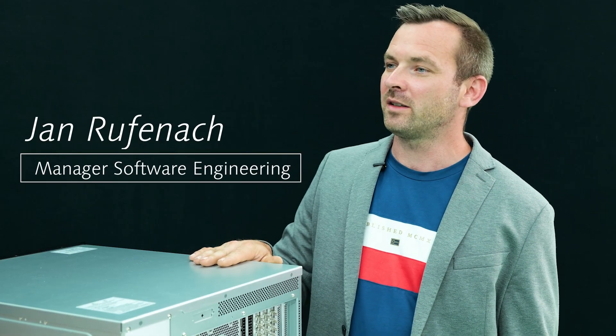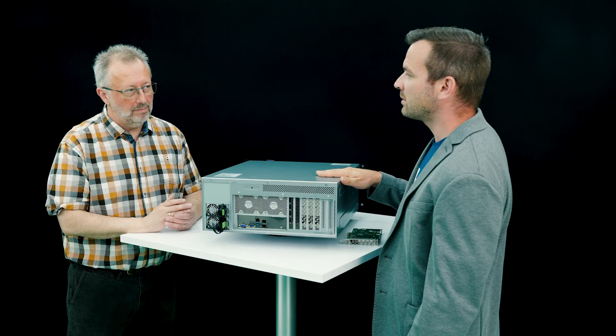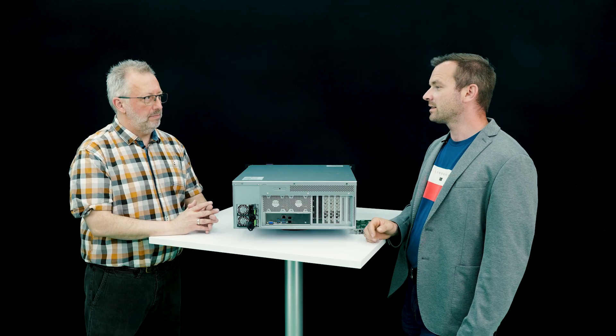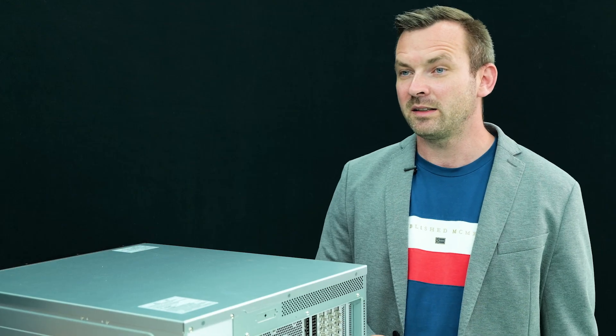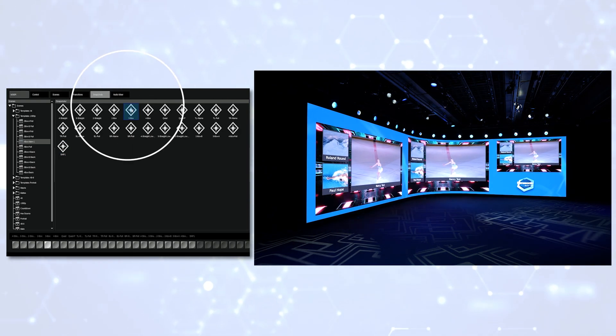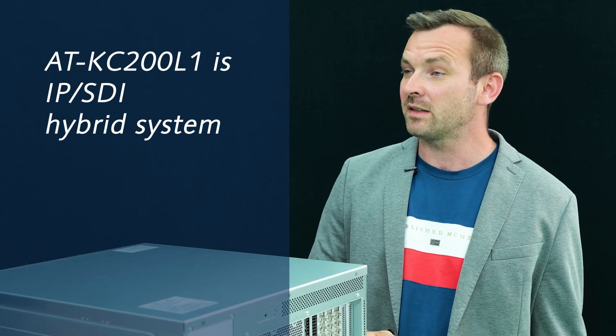This KC200L1 offers all the same operational features as a KC200 — the scenes, clips, audio, macros, graphics, panels, even the NDI, SRT, and streaming IOs. It's a real Kairos with all the flexibility and functionalities with the same potential ending point: it's an IP and SDI hybrid system. The only difference is the starting point is SDI only.